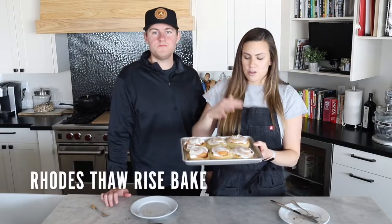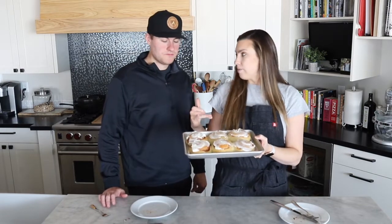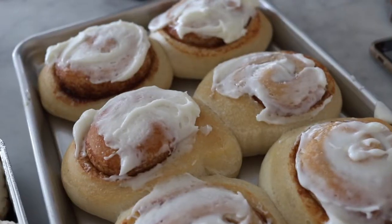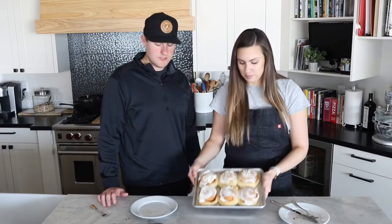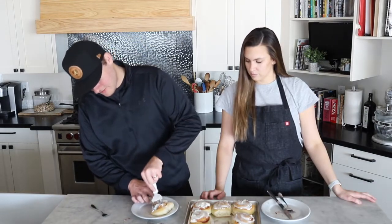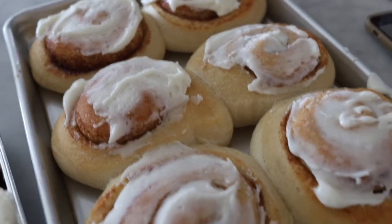Next are the Rhodes Thaw Rise Bake rolls. What you do with these is take them from the freezer and let them rise three to five hours prior to baking. I think I let them rise a little too much because they're kind of enormous, but they do look good and smell good. This one is definitely more bready. These ones are much better — even the icing. They're bready but it's a good bready. They're fluffy, they're delicious, they're light. We only had two contenders for the frozen category, but we can agree that the Rhodes Thaw Rise Bake were the better ones.